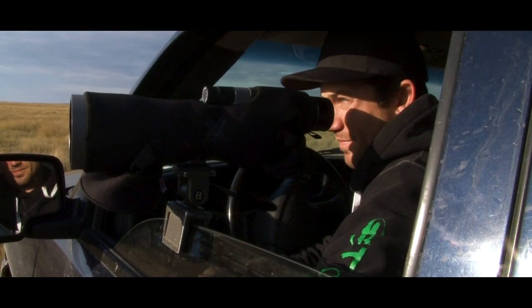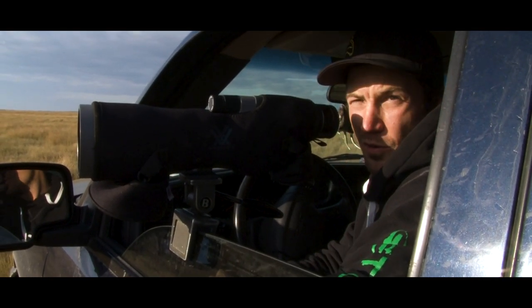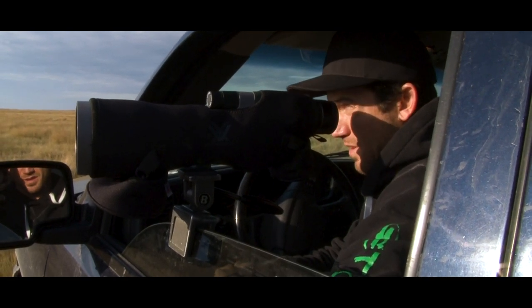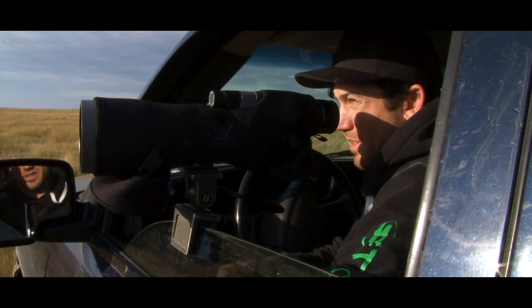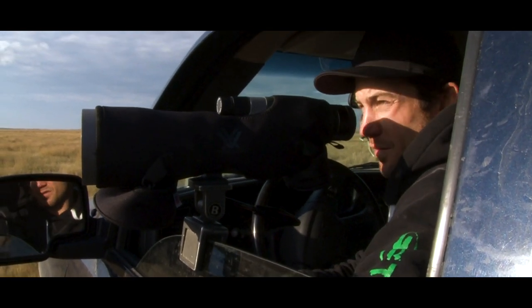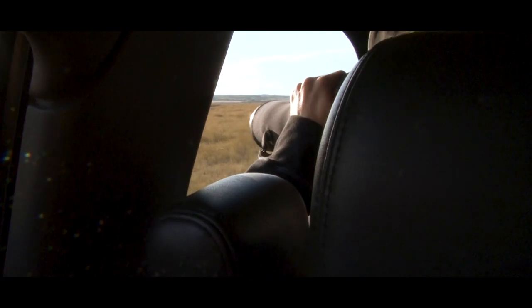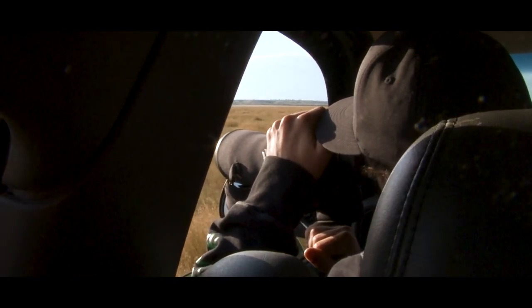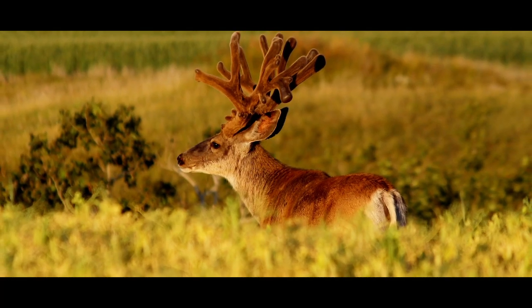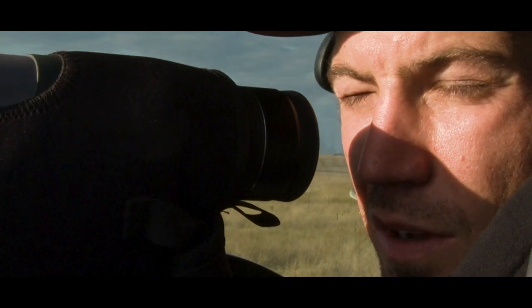Saturday night — two more days left until opening morning of regular archery season here in Saskatchewan. We're on to a really good buck, so we're just waiting for him to come out of his bed for the evening and go about his evening routine. Hopefully we can keep a good line on him and seal the deal Monday morning.